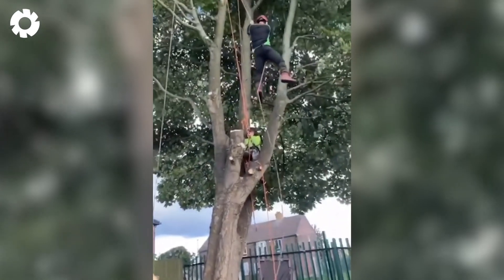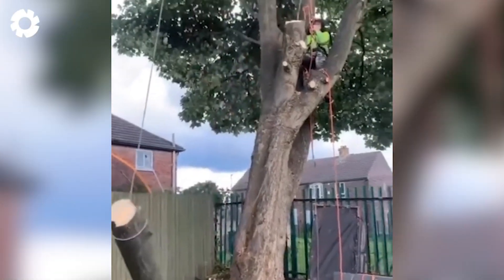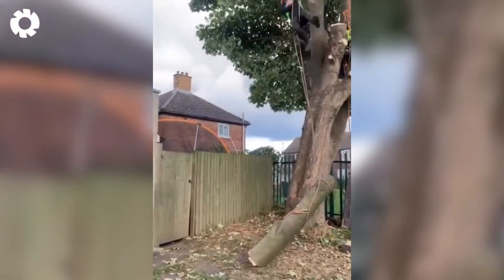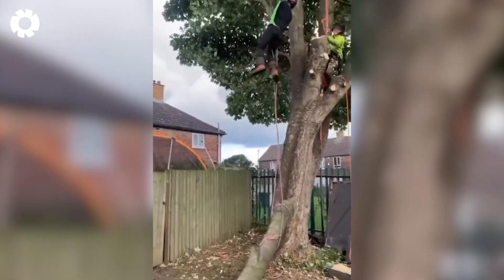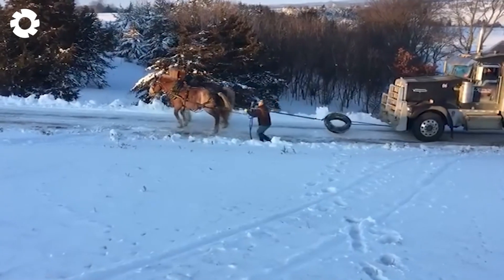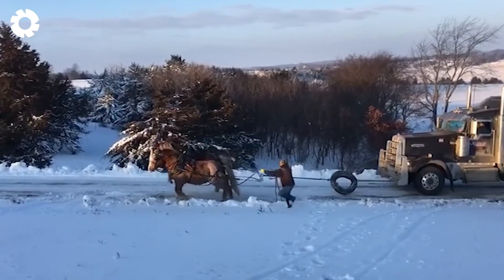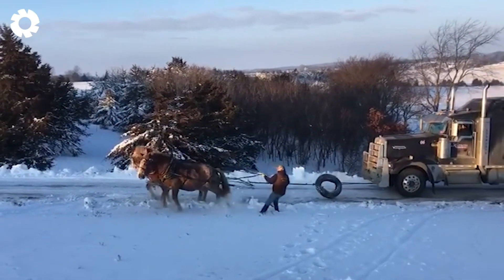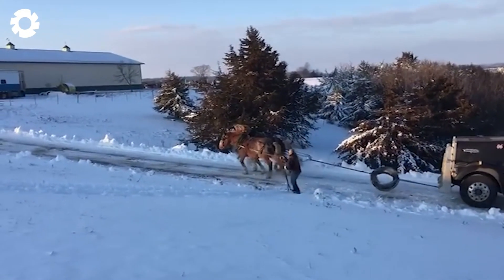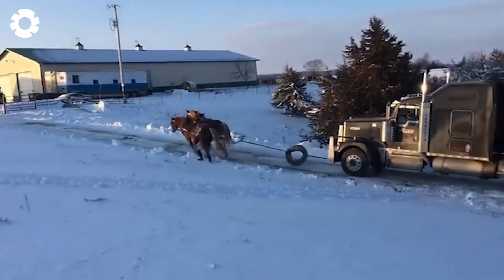When you want to be a captain but your profession is a lumberjack and nothing can stop your passion. I know what you're thinking — there's no way those horses could pull that off, but guess what, they did. This video proves that sometimes reality is even harder to believe than what we imagine.